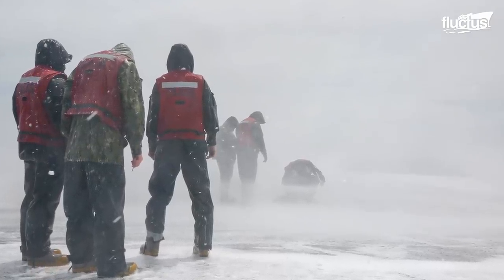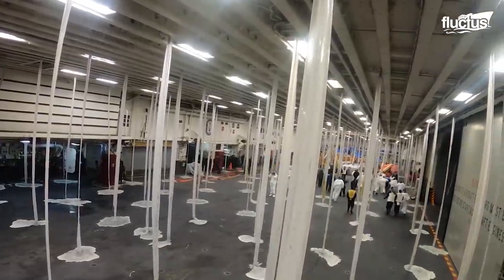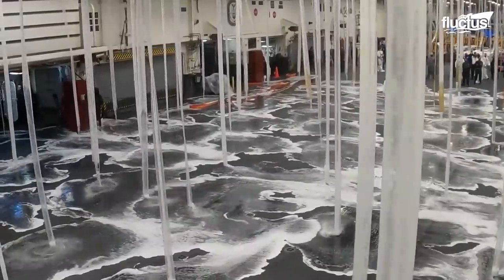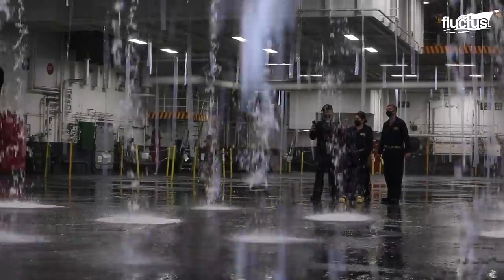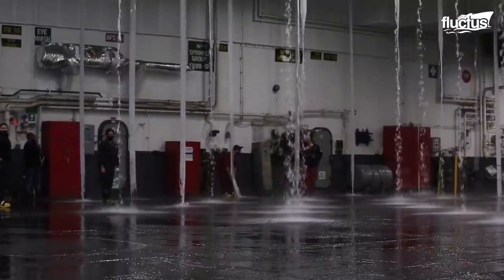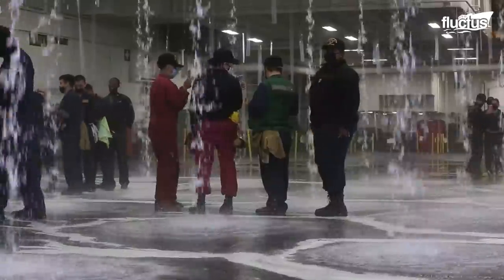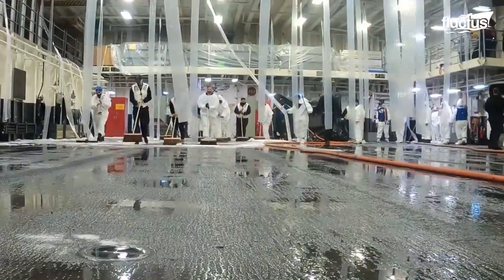On the lower decks of the aircraft carrier, the same AFFF foam is used and is dispensed from vents in the ceiling. When activated, the foam system can cover the deck within minutes, and the cleaning crew can complete the task in minimal time.